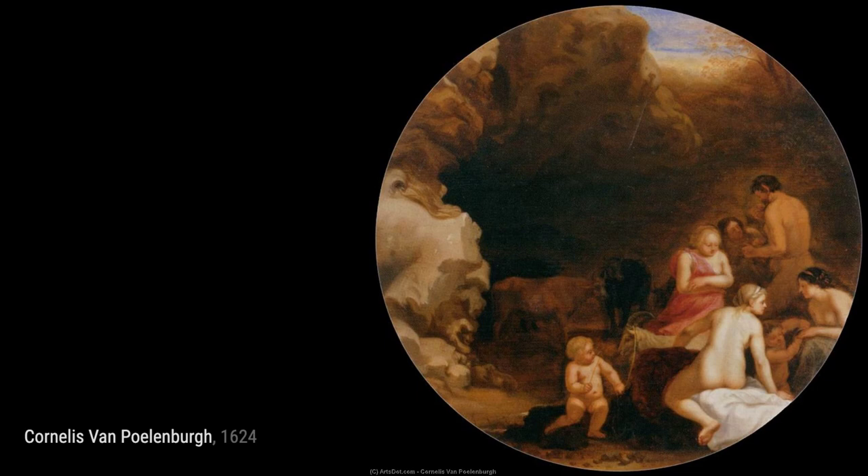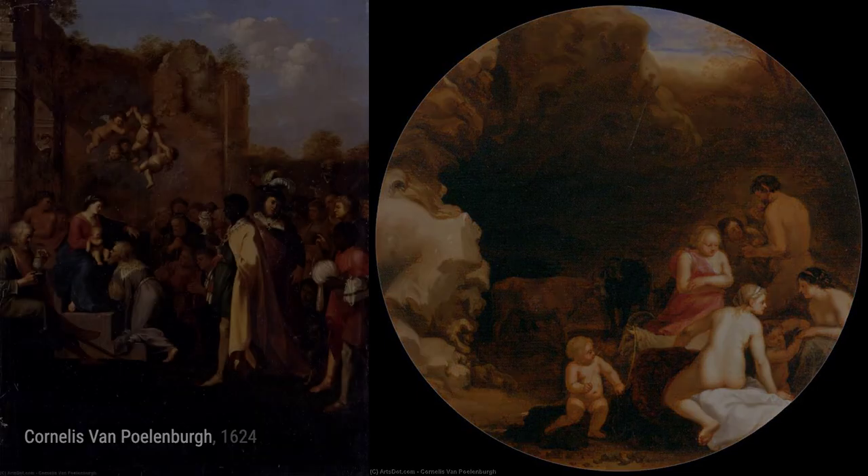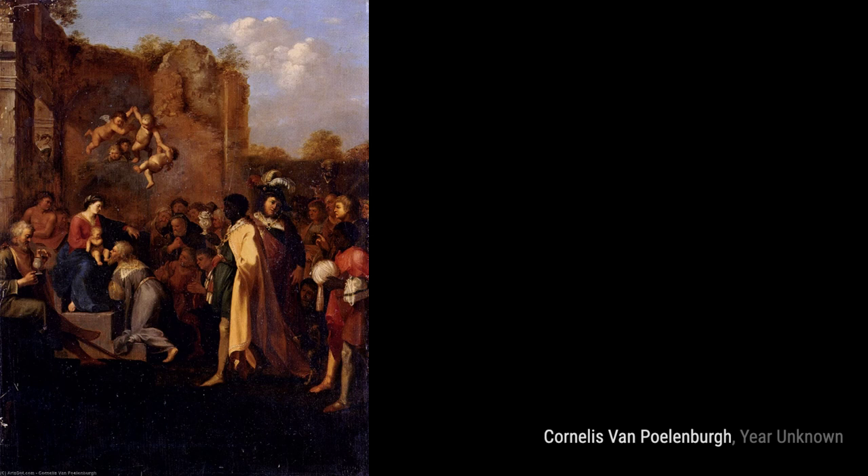Now, let's take a look at Nymphs and Satyr. In this artwork, Polenburg combines the natural world with mythical creatures, creating a harmonious scene that captures the viewer's imagination.